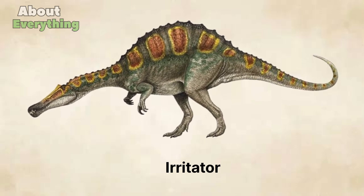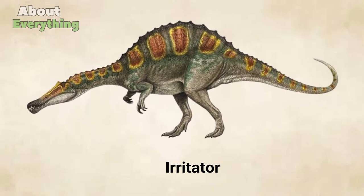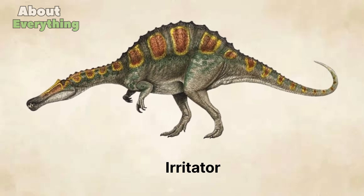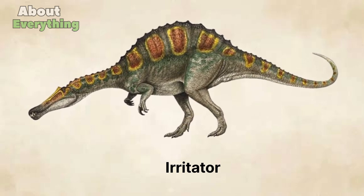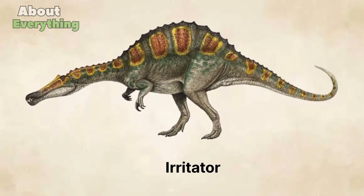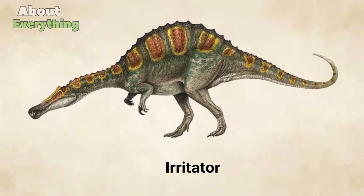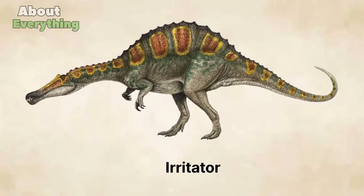Some key characteristics of Irritator: Length approximately 6-8 meters (20-26 feet), weight approximately 1-2 tons, diet carnivorous. Its name comes from its distinctive skull shape, which features a long, narrow snout.